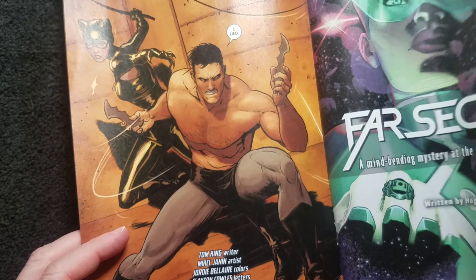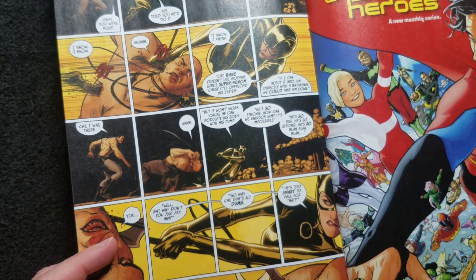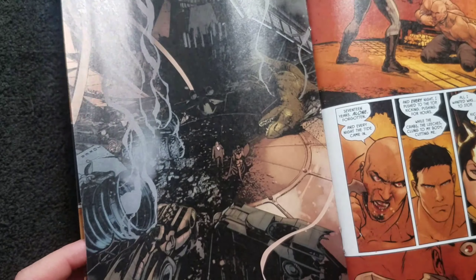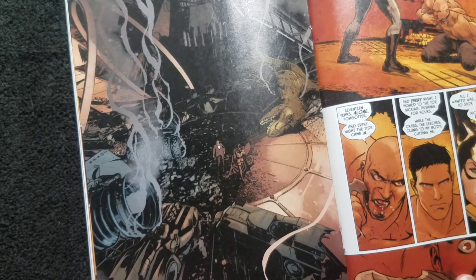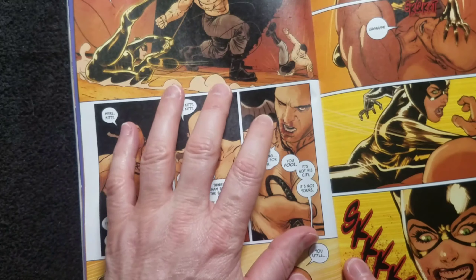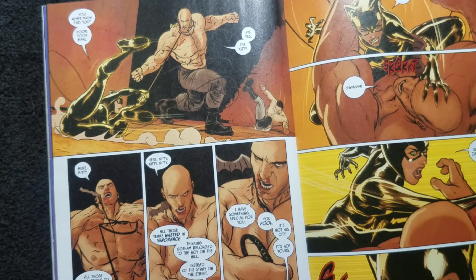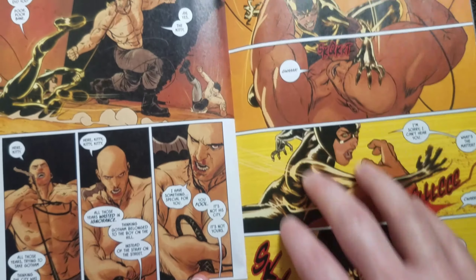So we learn that was the plan all along. Bruce just said those things in order to trick Bane into shedding his venom tubes so he can't boost himself. Then Bruce goes down, but fortunately Catwoman is there to bail him out. She goes after Bane and he's no match for her, apparently, because of her whammon powers. She just freaking goes to town on him.